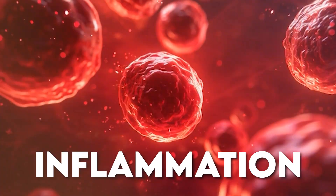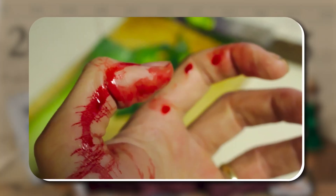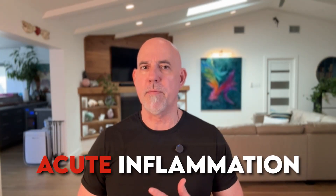Let's talk about inflammation. Not the kind that saves your life, but the kind that slowly chips away at it. When you cut your hand, it gets a little red, maybe a little warm and swollen. That's acute inflammation.